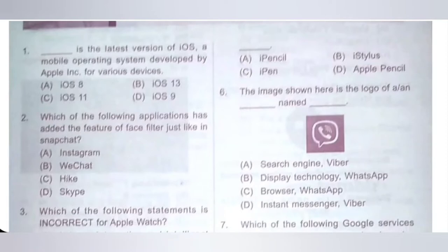Second one: which of the following application has added the feature of face filter just like in Snapchat? Option A: Instagram, B: WeChat, C: Hike, D: Skype. Instagram is the application that has added the feature of face filter just like in Snapchat. Option A is the correct answer.